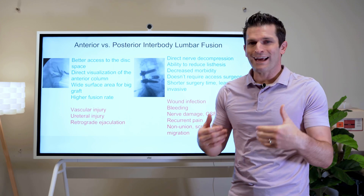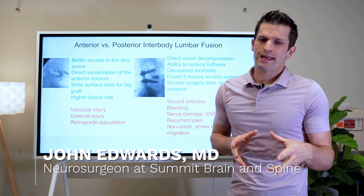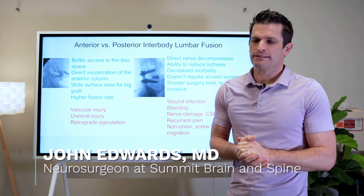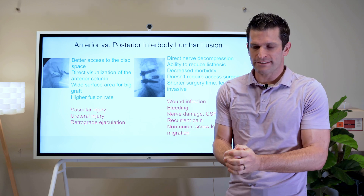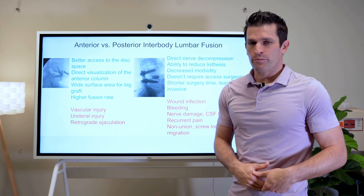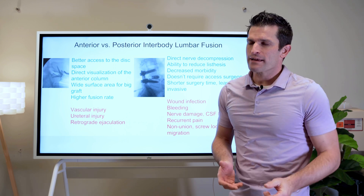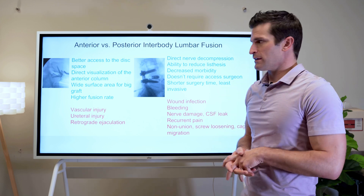There are different ways to get to the spine for different reasons, and each way has its advantages and disadvantages. We talk about having an open procedure versus minimally invasive. Here I want to talk about going in from the anterior approach to the lumbar spine and comparing that to going in through the back, or a posterior approach to the lumbar spine.